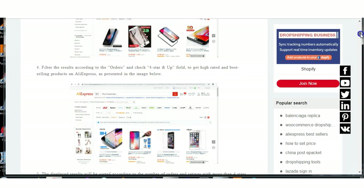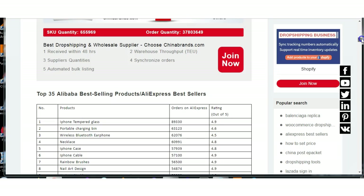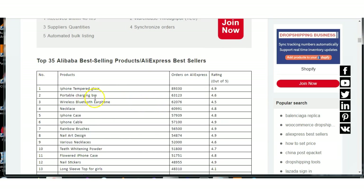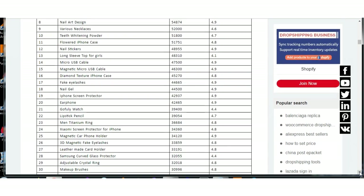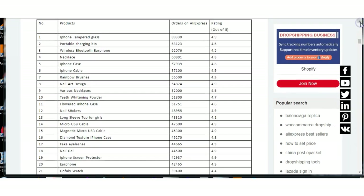It gives you helpful information. The actual products listed include: iPhone tempered glass, portable charging bin, wireless Bluetooth earphone, necklace, iPhone case, rainbow brushes, teeth whitening product, various necklaces, and nail art design. Nail art design looks like it's getting a lot of orders.